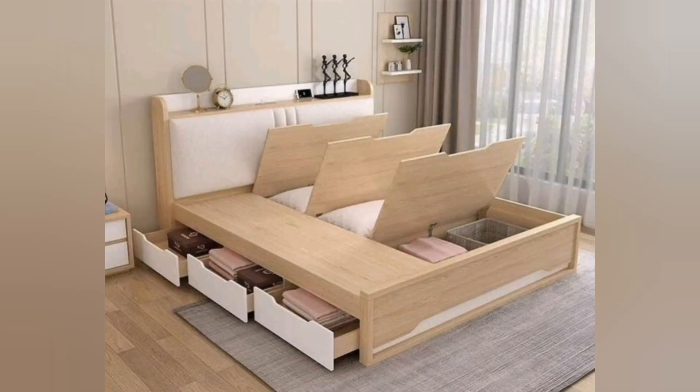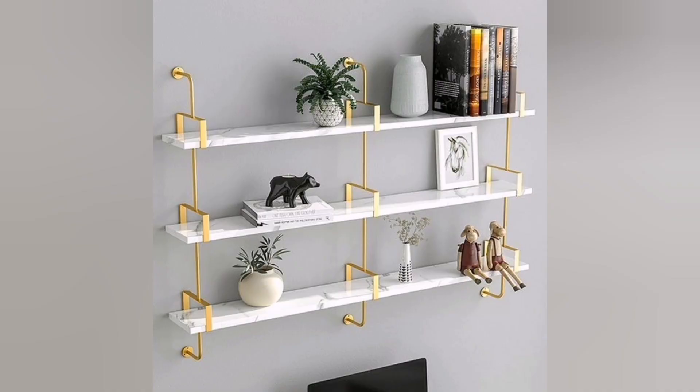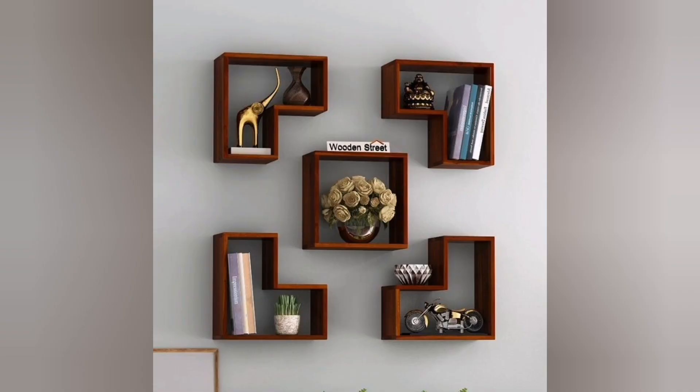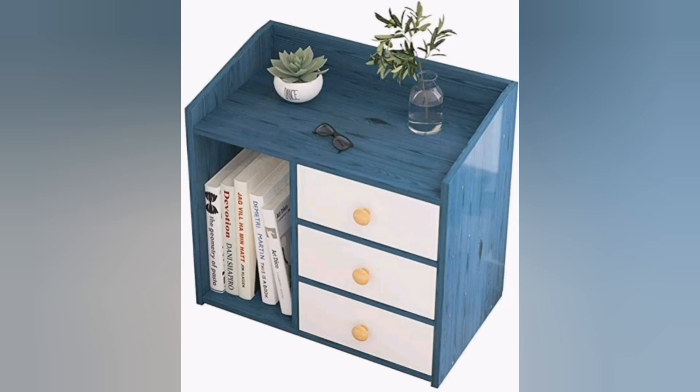Are you tired of dealing with a cluttered bedroom and struggling to find enough storage space for your belongings? Creating a well-organized and efficient storage system in your bedroom can make a significant difference in maintaining a clean and peaceful environment. By utilizing smart storage solutions and maximizing the available space, you can transform your bedroom into a functional and inviting space.